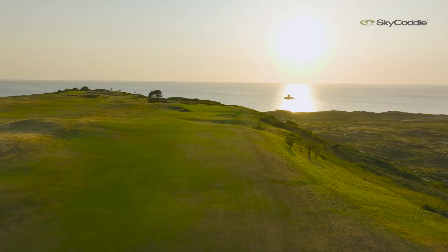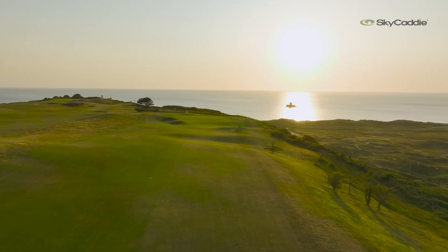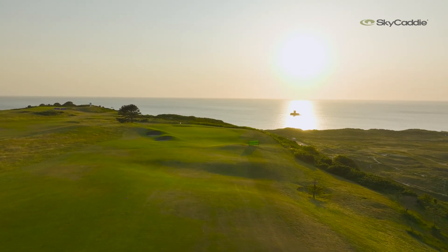The players have got two options. Option one: the safe layup. With this course playing as it is this week — firm, fast, the wind getting up and helping — you can get it down to that kind of yardage with a three wood, even a driving iron. Or we have a look at 364 yards. A lot of the players in the field are more than capable of hitting that in these conditions, and that gets you to the front edge of the green — a very, very tempting proposition. I'm sure we'll see plenty of players having a shy at the putting surface this week.